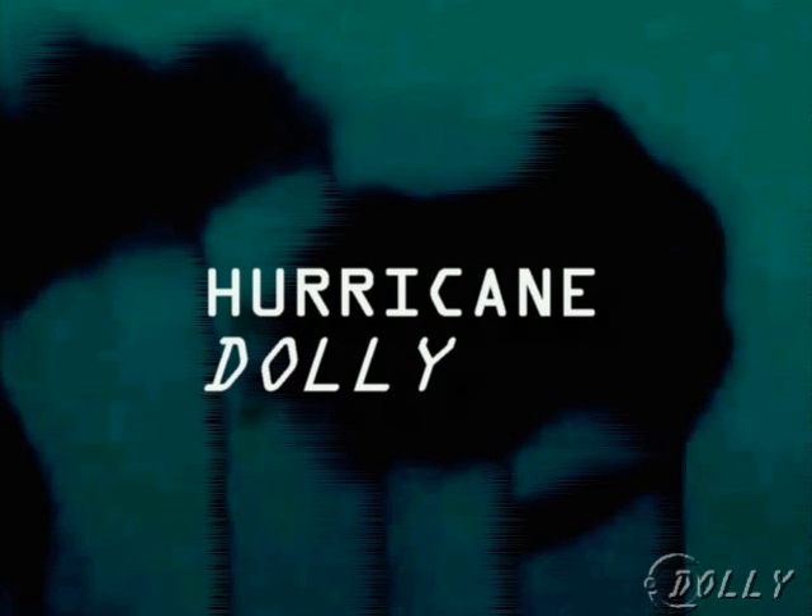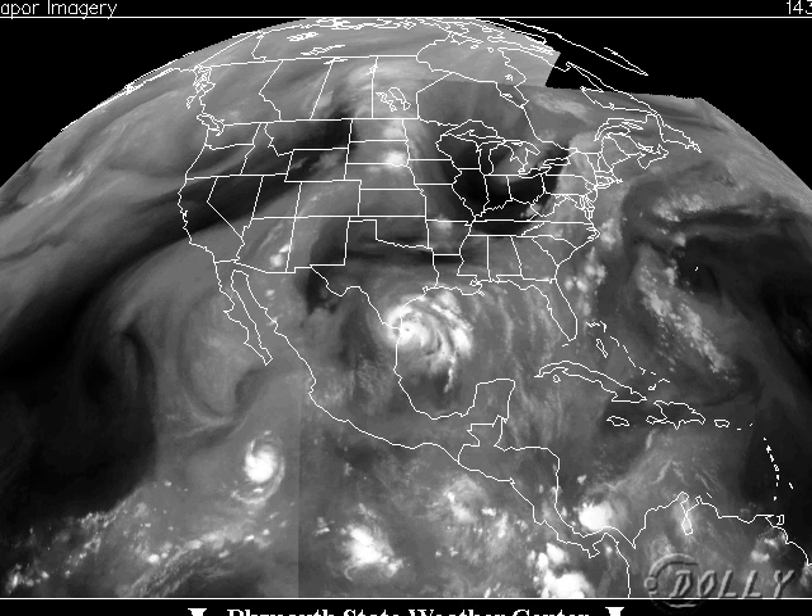Hey everybody, Mike Naso here from Podweather.com with an update on Hurricane Dali, which is nearing landfall in extreme southeastern Texas. As you can see on the overall picture, Dali is a lot better organized than it was 12 hours ago when I spoke to you, and the eye is showing up even from this distance right there off the Texas coastline.